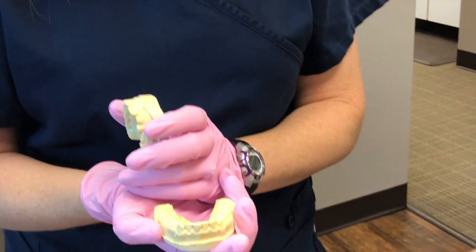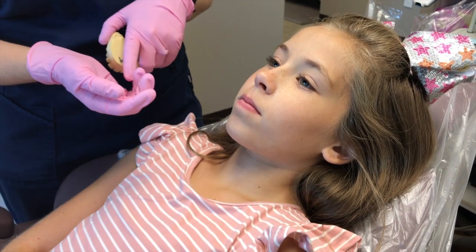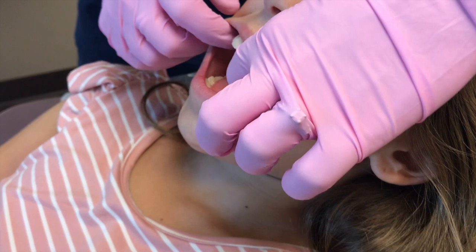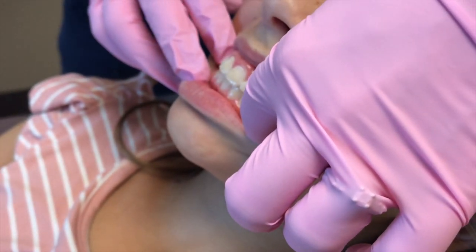Quincy's been doing the Healthy Start system for a total of about three months. She was in the habit corrector for about six weeks and in the aligner for about six weeks. And if you want to open, you can see right now that her teeth are now in perfect alignment.